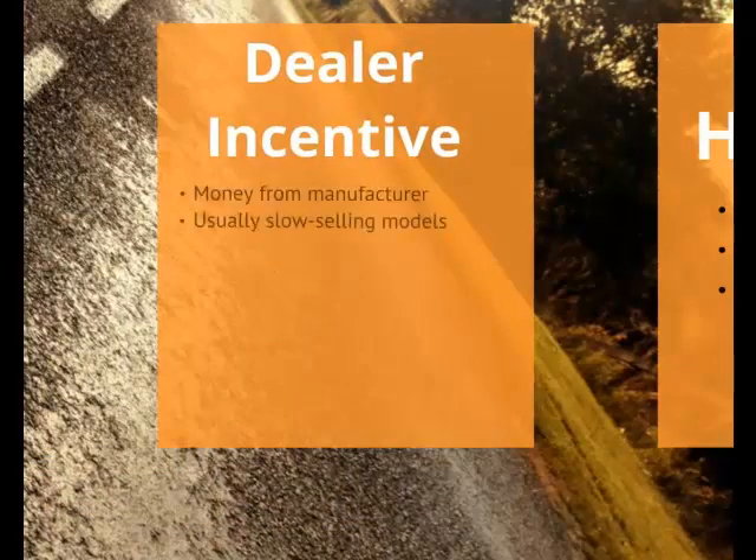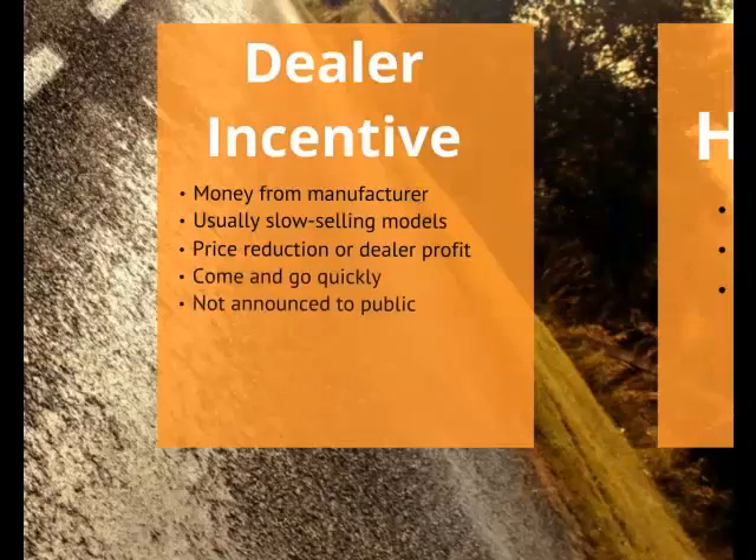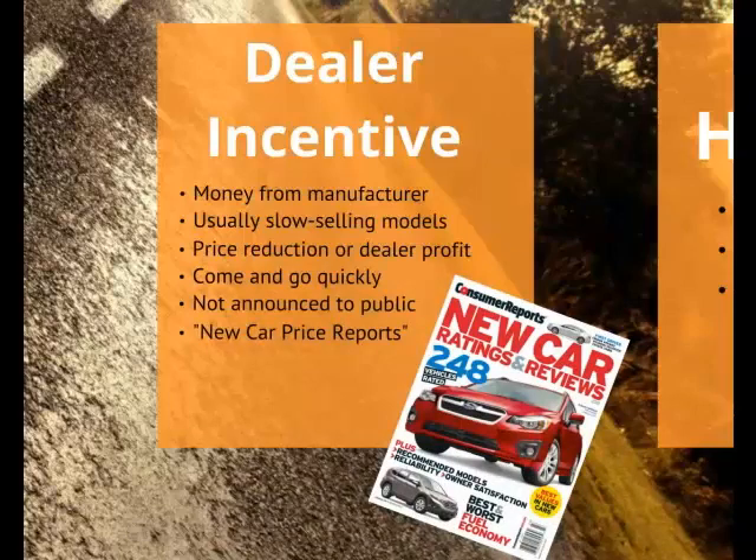A dealer incentive is money the manufacturer pays the dealer for selling certain models, usually slow-selling models. This money can be passed on to the buyer in the form of a price reduction, or kept as added dealer profit — this is how the dealer can afford to sell cars at or below dealer cost. These incentives can come and go quickly and aren't announced to the public. To learn more, go through Consumer Reports New Car Price Reports.